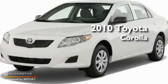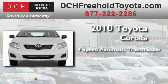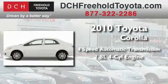This is a brand new 2010 Toyota Corolla. This four-door sedan has a four-speed automatic transmission and an inline four-cylinder engine.